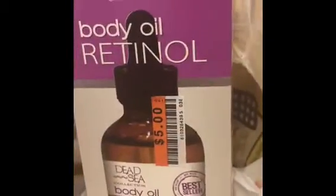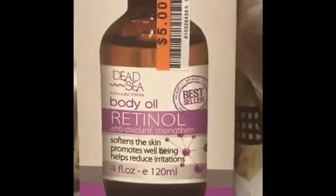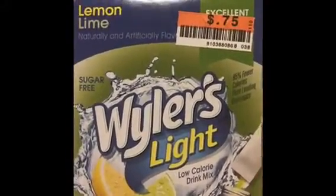I found some Dead Sea Collection Body Oil Retina for $5 for four ounces, and if it works, that's a great buy. Snyder's Buttersnaps were $0.85. The Wilder's, which my daughter and I drink in water, was only $0.75 a box. She loves Sour Patch Kids Watermelon, so I got a can of Honey Roasted Cashews too — they were less than $5, so that was pretty good. I got some veggie straws, which are made out of tomatoes, spinach, and potatoes — it's a pretty decent-sized bag, and it was $1.90.